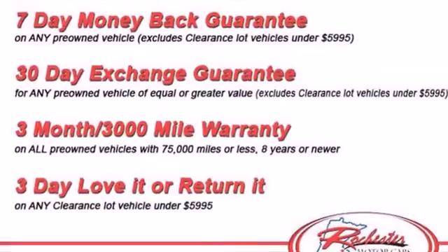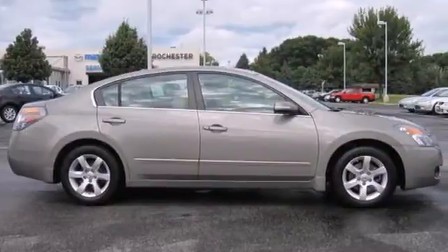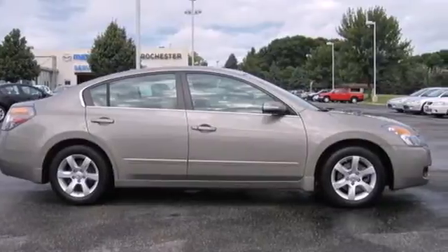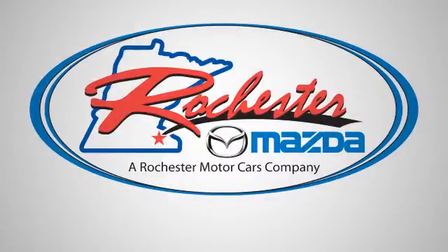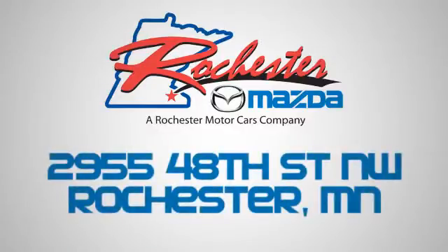Take it for a test drive today, and see what happens when you combine quality, safety, and spirited performance. Experience the difference at Rochester Mazda where you get our best price. Bottom line, we are conveniently located at 2955 48th Street NW in Rochester, Minnesota.